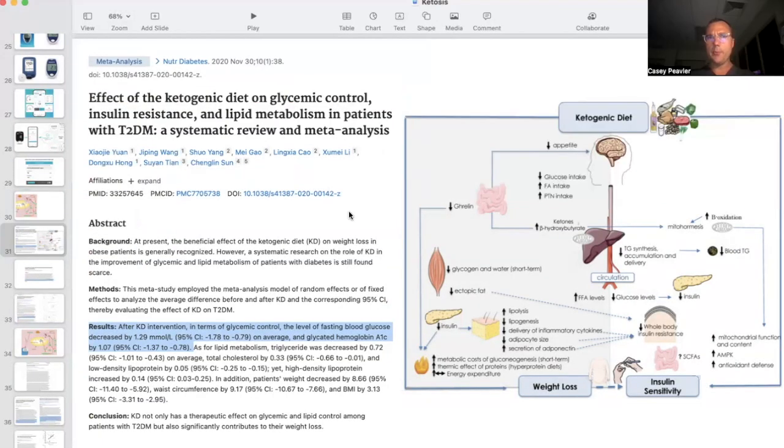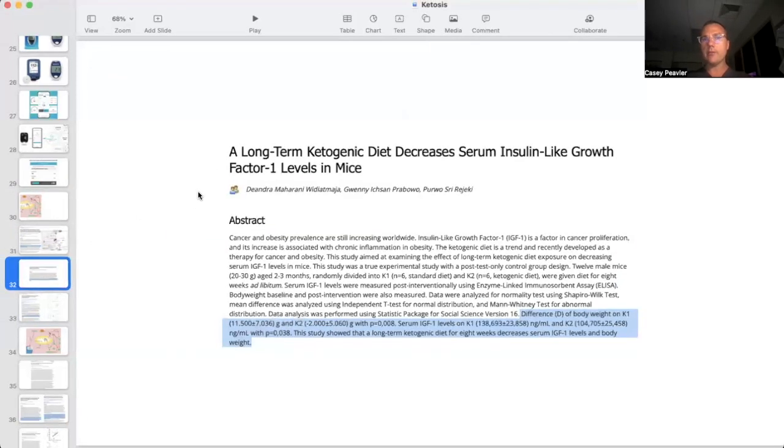To recap: we know that being on a ketogenic diet is going to help lower blood sugar and help lower insulin and insulin resistance. This is one of the main benefits of a ketogenic diet for cancer in particular, but for several other conditions as well. We also know that being on a ketogenic diet decreases serum insulin-like growth factor 1 levels, which is an important driving factor for cancer.